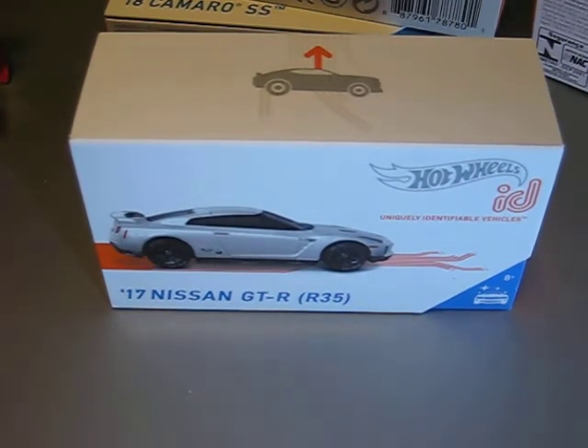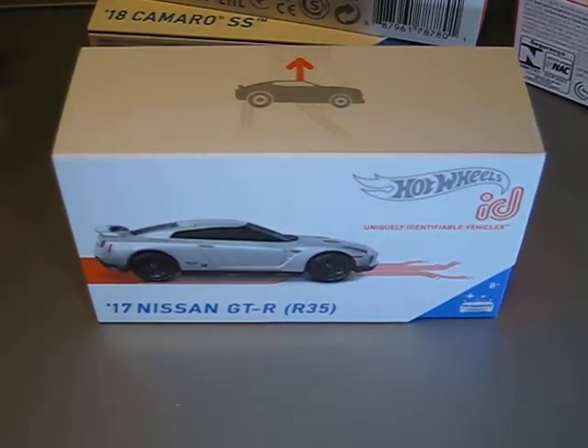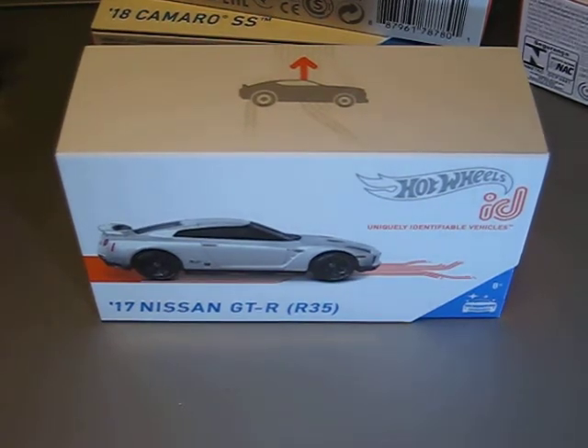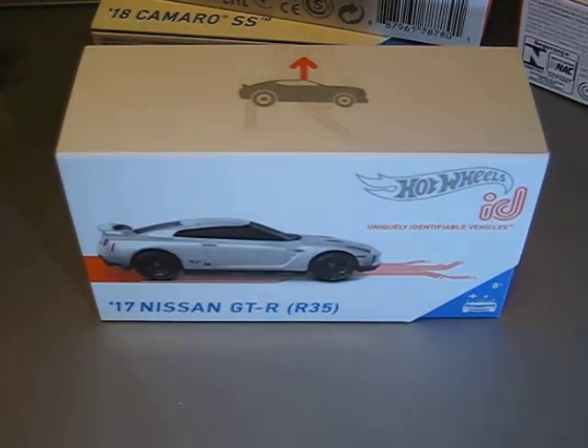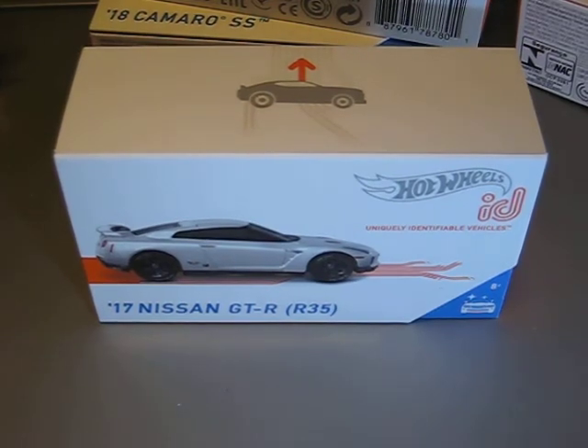I'm a little bit asking myself about the ID cars — what do you think, should I open them? See you again on the next video. Bye!